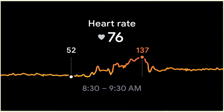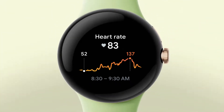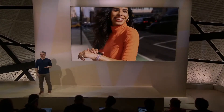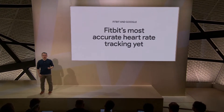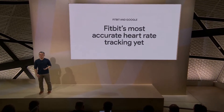Pixel Watch uses a combination of on-device machine learning and deep optimization down to the processor level to give you an accurate measurement of your heart rate continuously at once per second, whether you're working out or resting and all the times in between, while maintaining an all-day battery life up to 24 hours. By joining the expertise of Fitbit and Google's machine learning teams, Pixel Watch is powered by Fitbit's most accurate heart rate tracking yet. This level of all-day accurate heart rate tracking is so much more useful than the less frequent intervals of other smartwatches.